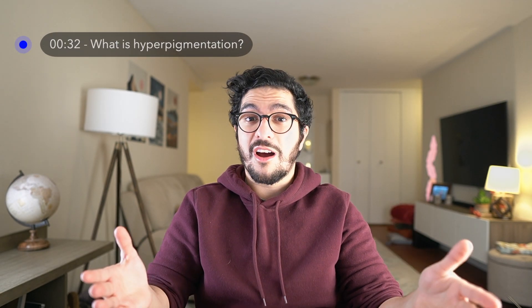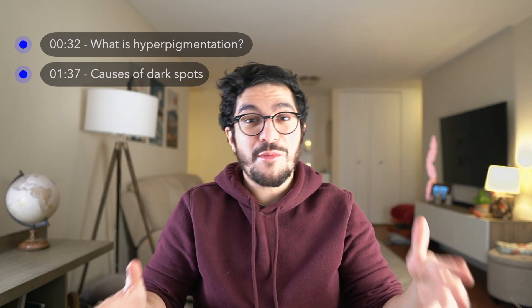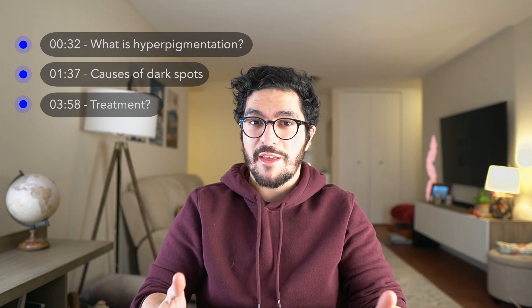Hey guys, it's Dr. Sayed here, aka Real Skin Doctor, and in today's video I'm going to be talking about dark spots on the skin. For those of you who are new to the channel, I'm a doctor specializing in dermatology and it's my goal to help you navigate the confusing and wild world of dermatology and skincare using some basic scientific facts. I'm going to start with an introduction to what those dark spots are, then talk about the most common causes I see in my clinic, and end with some potential treatment options.